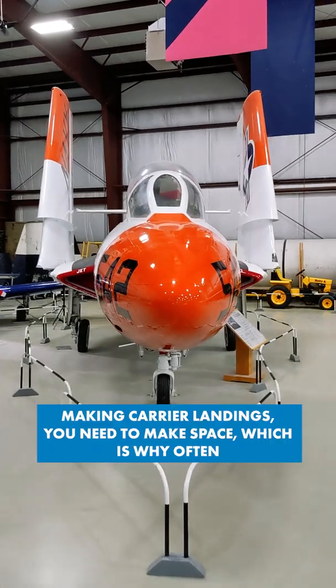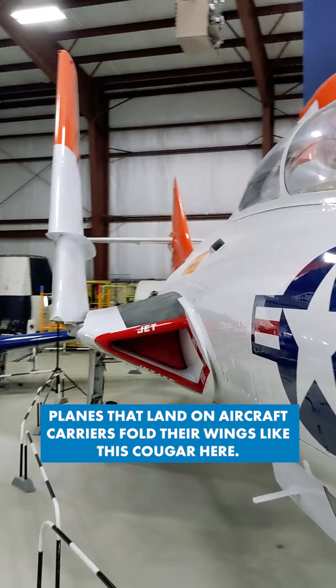Obviously, if you're making carrier landings, you need to make space, which is why often planes that land on aircraft carriers fold their wings, like this Cougar here. Look at that — most of the wing folds up.